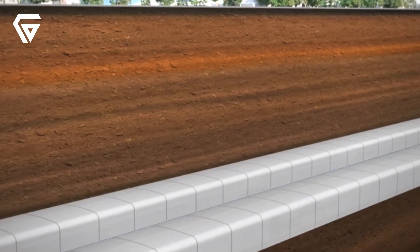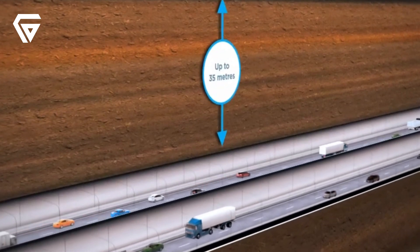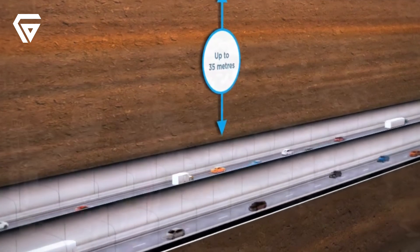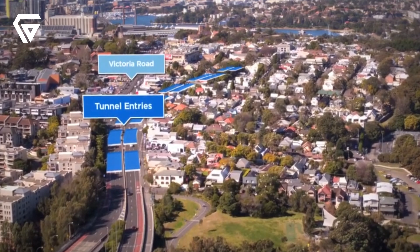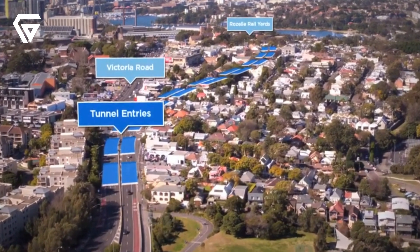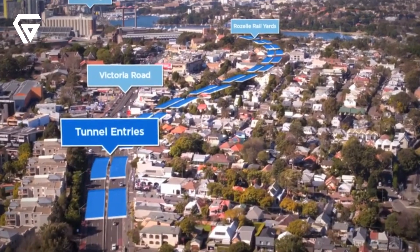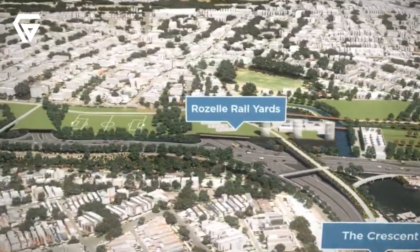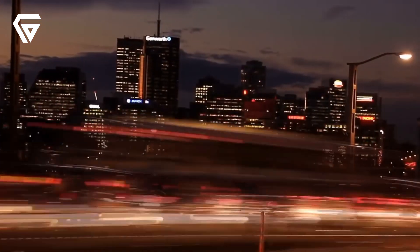Sydney's traffic congestion has been a nightmare for commuters, with long travel times and constant delays, especially during peak hours. The city's road network struggles to keep up with the growing population and increased demand for efficient transport. WestConnex is here to solve that problem by creating faster, more direct routes, cutting down on travel times and easing the gridlock that frustrates drivers every day.